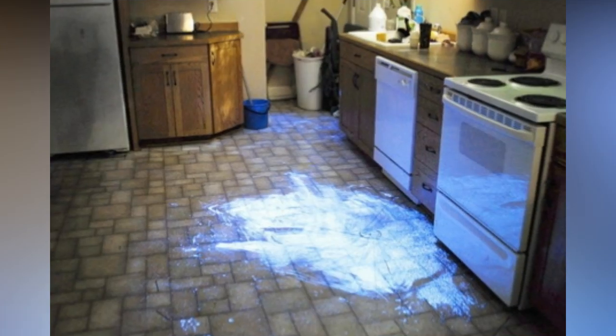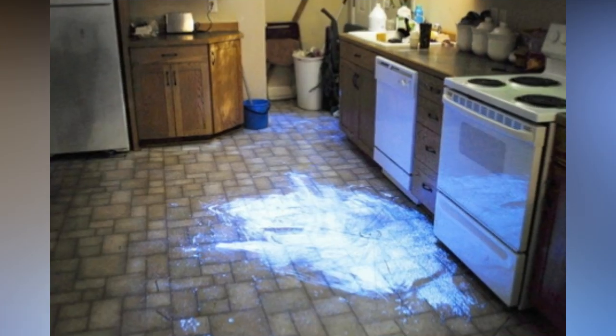In some cases, Luminol leads investigators to more evidence. For example, if Luminol detects trace amounts of blood on a carpet, investigators may pull up the carpet and discover a lot of visible blood on the floorboards below. By applying Luminol to a linoleum floor, an attempt to clean up blood is made apparent.